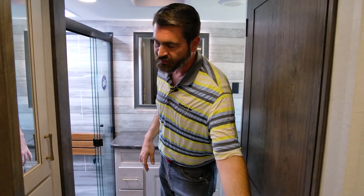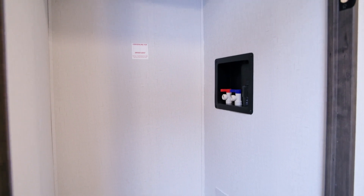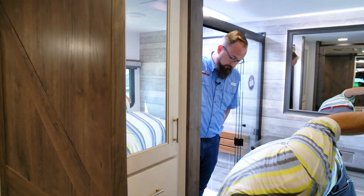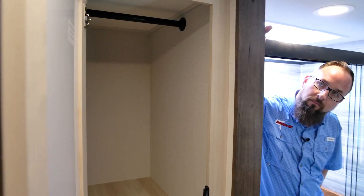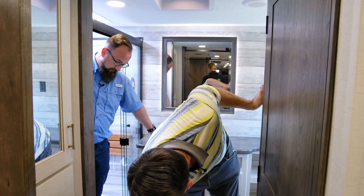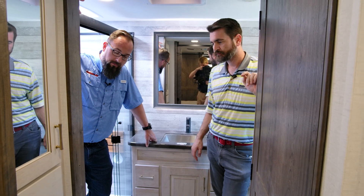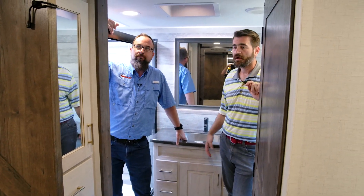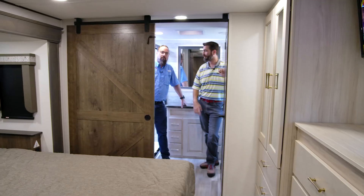Another cool thing about this bathroom is that it's set up for a washer dryer — you could use the space as a giant hanging closet or install a stackable washer dryer. Alliance is big on storage, with no shortage of drawers and a nice hanging closet, so you could carry both winter and summer clothes. All those drawers are soft close — you can slam them and they still close gently. They're using a nice barn door sliding door style setup that goes into the bedroom.